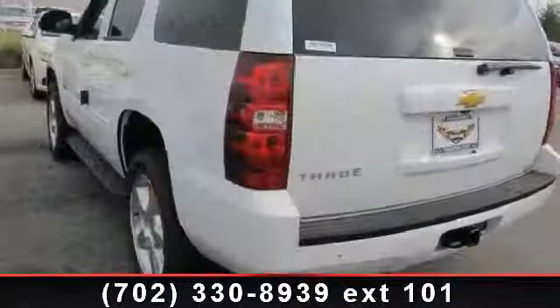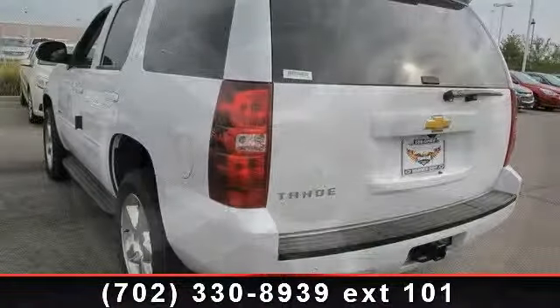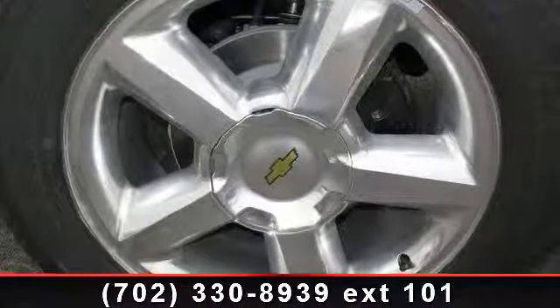This vehicle comes with a reliable 8-cylinder engine connected to a smooth-shifting automatic transmission. Some of the top features included with this vehicle are Power Driver Seat.